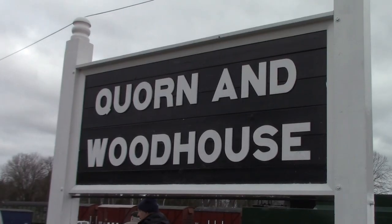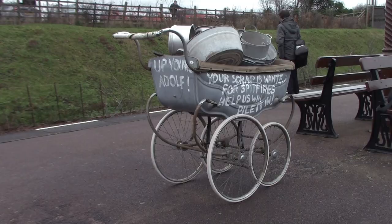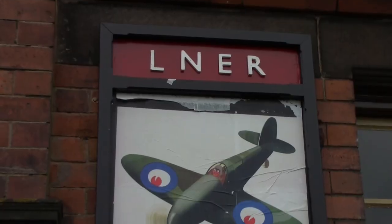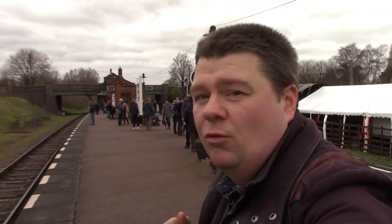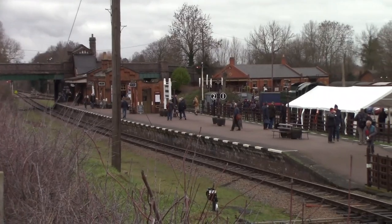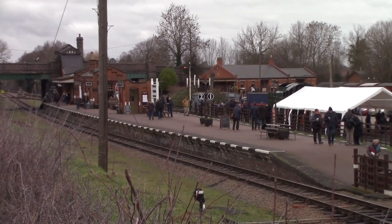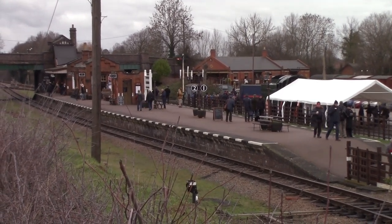Welcome to the 1940s — I'm at Quorn & Woodhouse Railway Station. This station represents the London and North Eastern Railway in the 1940s, and there are also some World War II items and posters here. Quorn & Woodhouse Railway Station opened on the 15th of March 1899 by the Great Central Railway. It closed to passengers on the 4th of March 1963 and reopened as a heritage railway station in 1974.